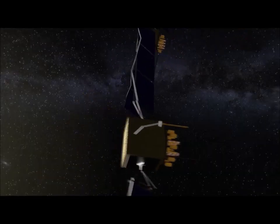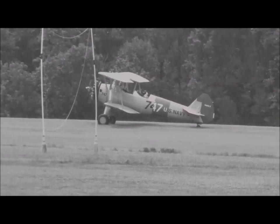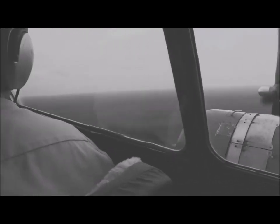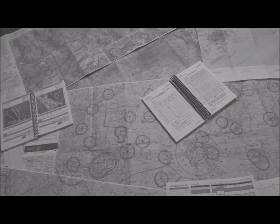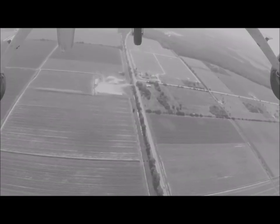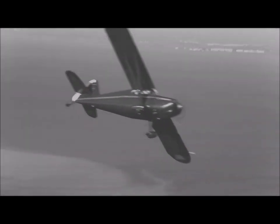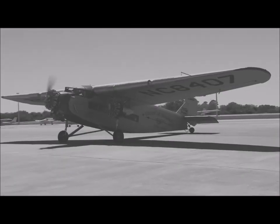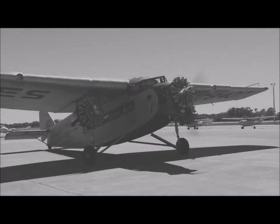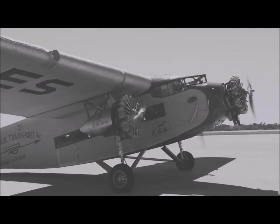Before the advent of radio and satellite navigation, pilots had to know how to get from point A to point B using only the limited resources they had at their disposal. Those resources typically consisted of a chart, a magnetic compass, a clock, and the ground below them. Using just those tools, pilots could navigate thousands of miles and arrive at their destinations on time and with little deviation from their intended route. They did this by using pilotage and dead reckoning.